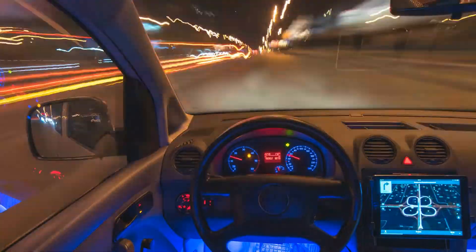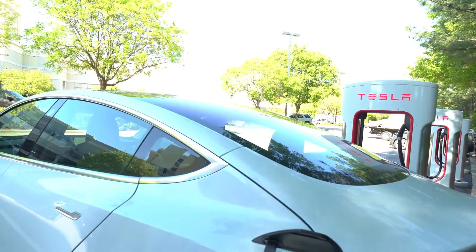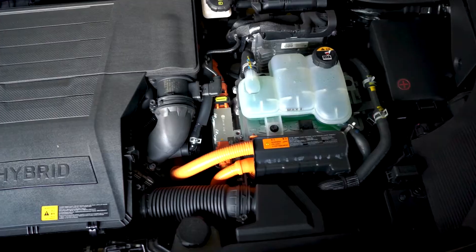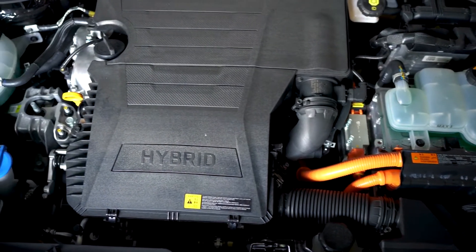Battery electric vehicles, like all electric and hybrid cars, save energy by shutting off the car while it's stationary, which is termed as idle-off, and charging the battery when braking, which is termed as regenerative braking. In tests, electric motors are also much more power-efficient than petrol or diesel engines on a fundamental level.